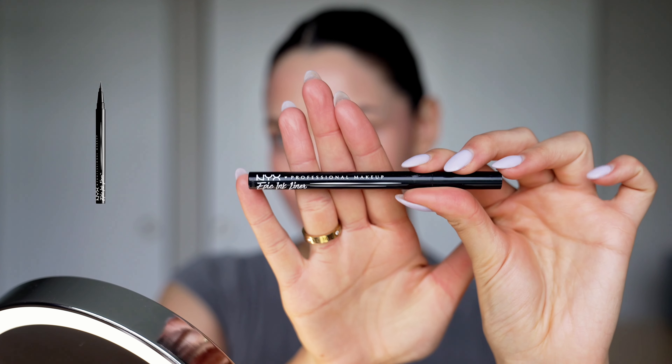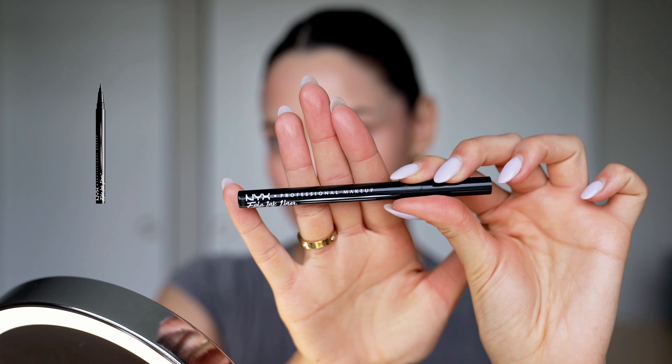For eyes I don't like to do too many products in a clean girl look, but today I want to add a wing. I'll be using my NYX Professional Makeup Epic Ink Eyeliner — my good old favorite. This is the only eyeliner I use.